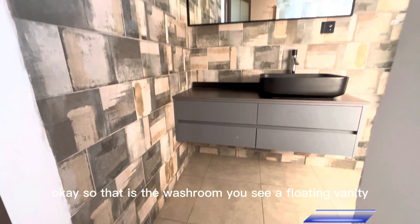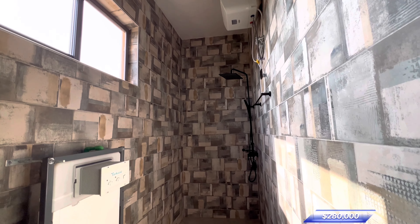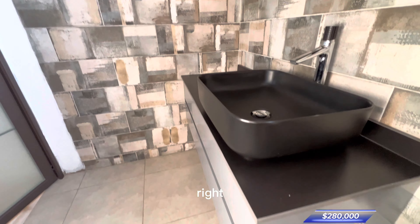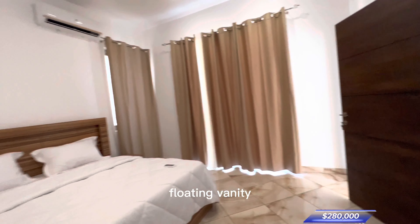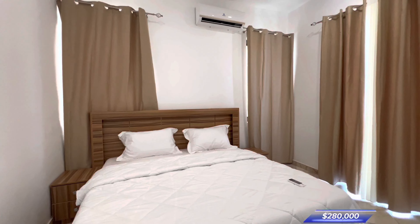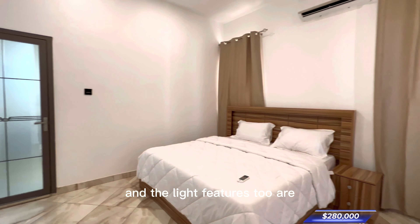That is the washroom — you see a floating vanity, you see the heater. Right. That is the floating vanity. Very comfortable bed, I can tell, and the light fish chairs too are very nice.